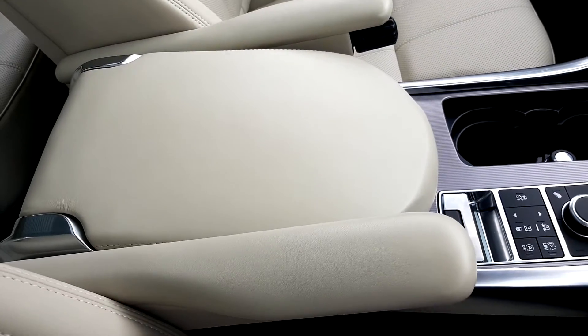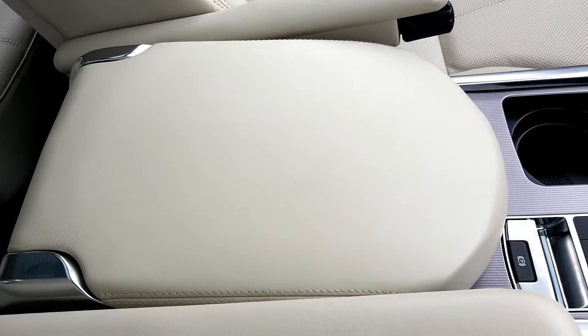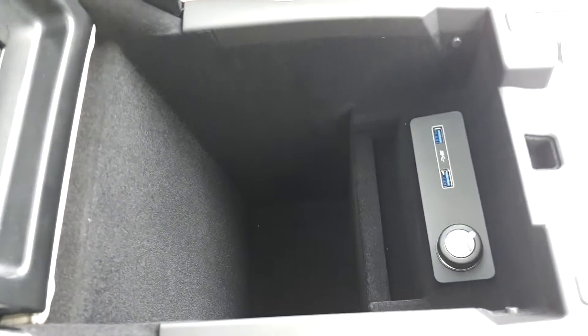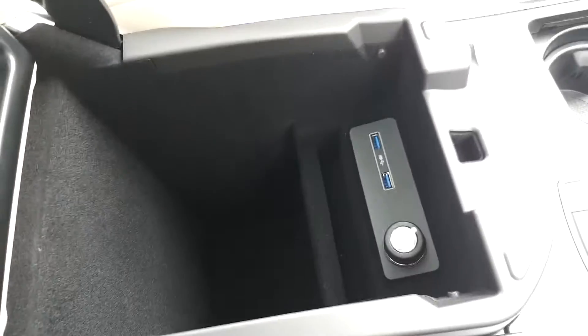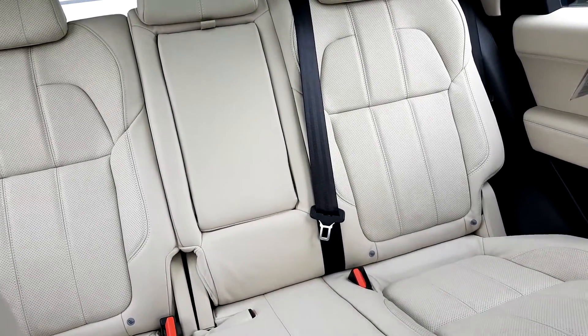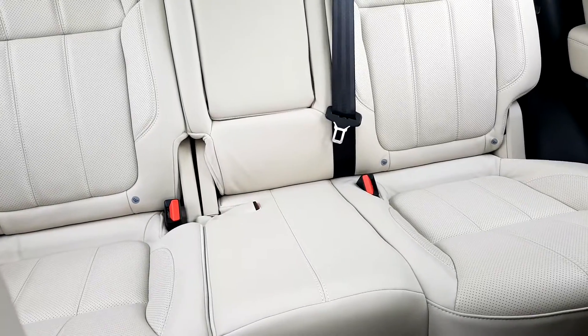Each passenger has their own individual armrest and you also have a centre armrest that opens up with additional storage space as well as two USBs. In the back of the vehicle you also have a centre armrest with two cupholders as well as ISOFIX points for your car seats.